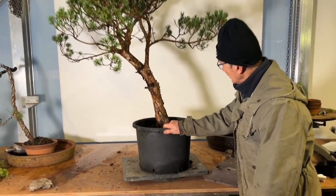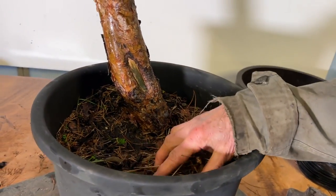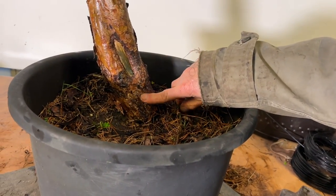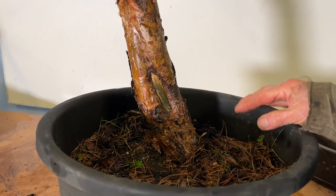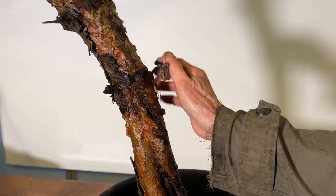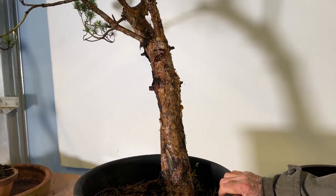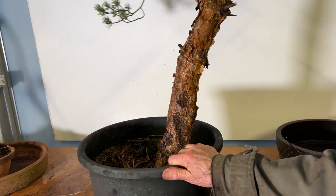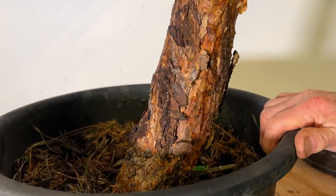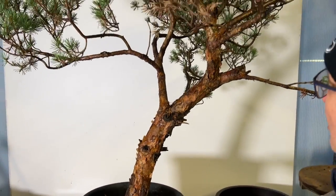So let's look at this tree first and analyze it. We always look to see what the nebari and the trunk line at the base looks like. That distress, which is like a natural shari, makes the trunk look quite interesting, and the way the trunk twists — there's a twist there. These are all little branches which have died off. If I turn the tree around, let me see what is the most promising side. That other side still looks more promising.